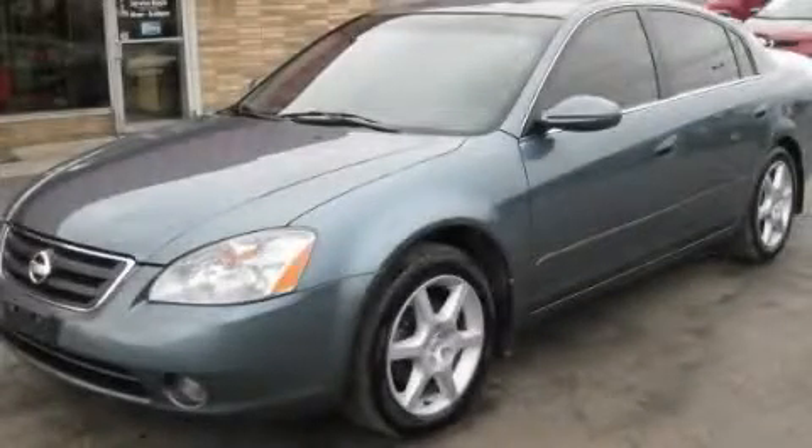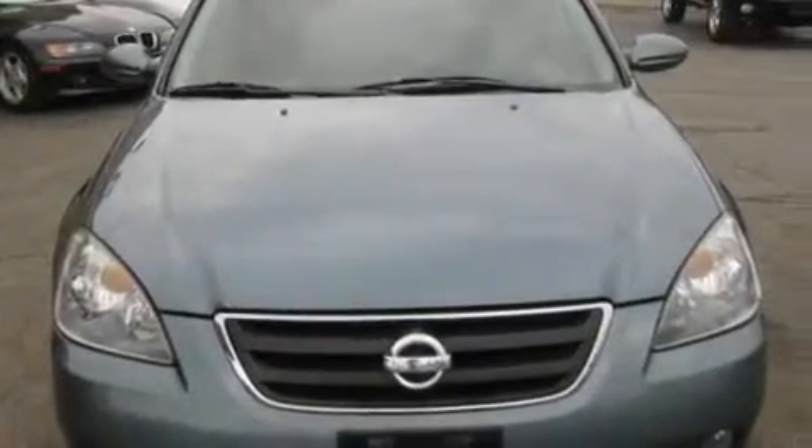This is a 2002 Nissan Altima. It has a 3.5-liter six-cylinder engine and an automatic transmission.